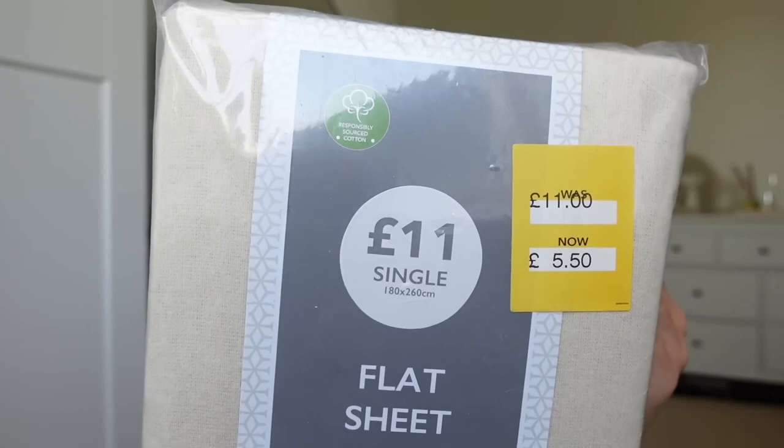I got this in the clearance section — it's actually a flat sheet. When I first saw it I thought, oh, a flat sheet for the bed, especially in the heat. But it's only a single and it was the only one they had, so it was reduced from £11 down to £5.50. Now the measurements are pretty bang on for our new dining table arriving next week. For five quid I thought I'd just test it out. And even if it doesn't work for the dining table, I can use it on our outdoor fold-out table we use for barbecues, just to cover it up nicely.